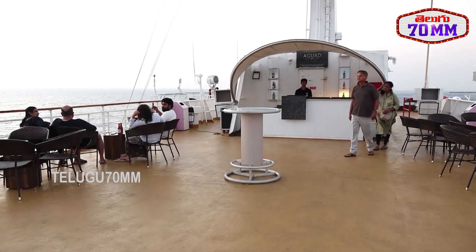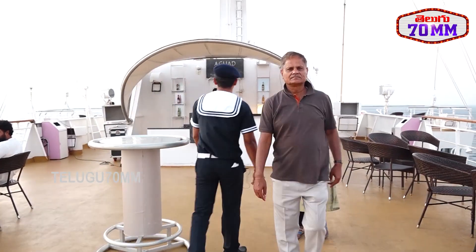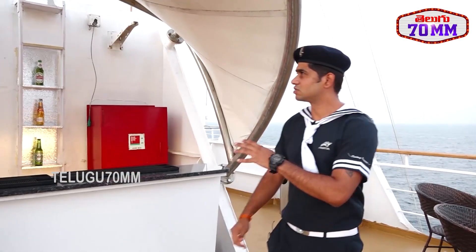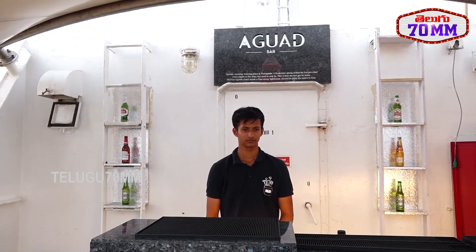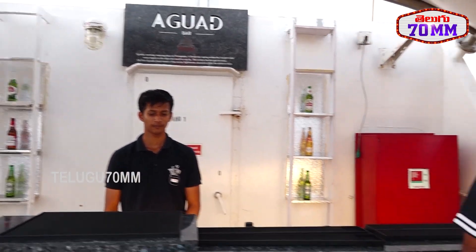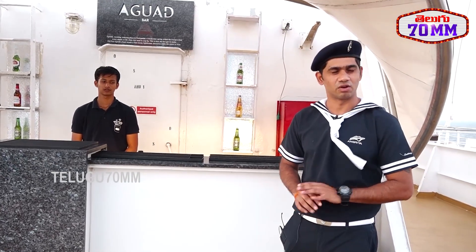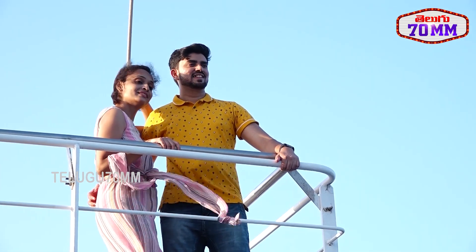This is the Aguad bar, one of the bars located at the highest deck of the ship. We have five bars on our ship and three restaurants. In these bars, only straight drinks are served, not all types of alcohol.